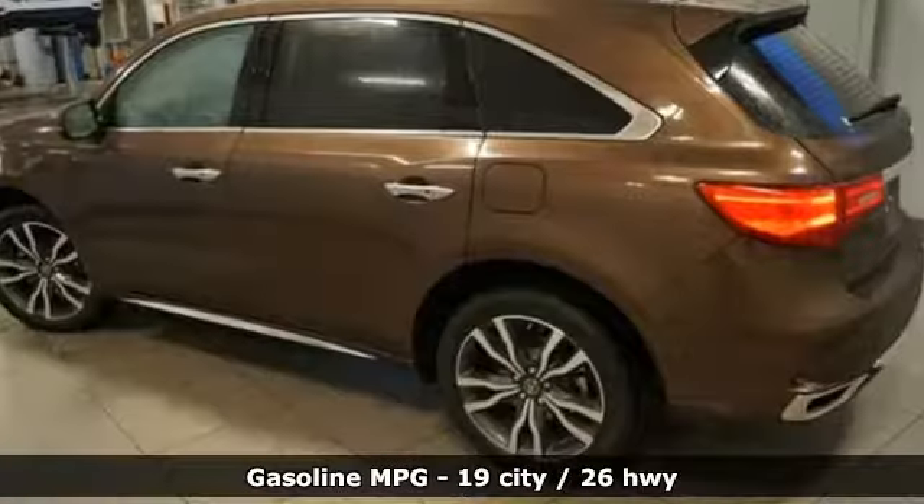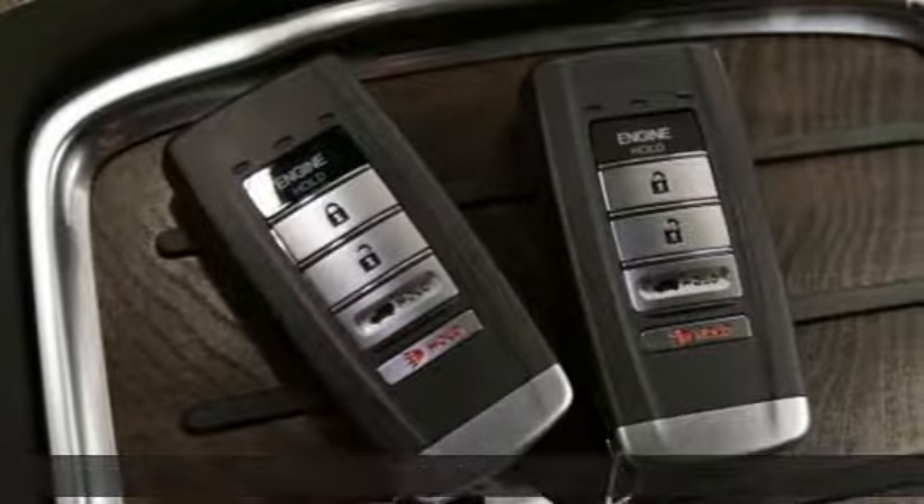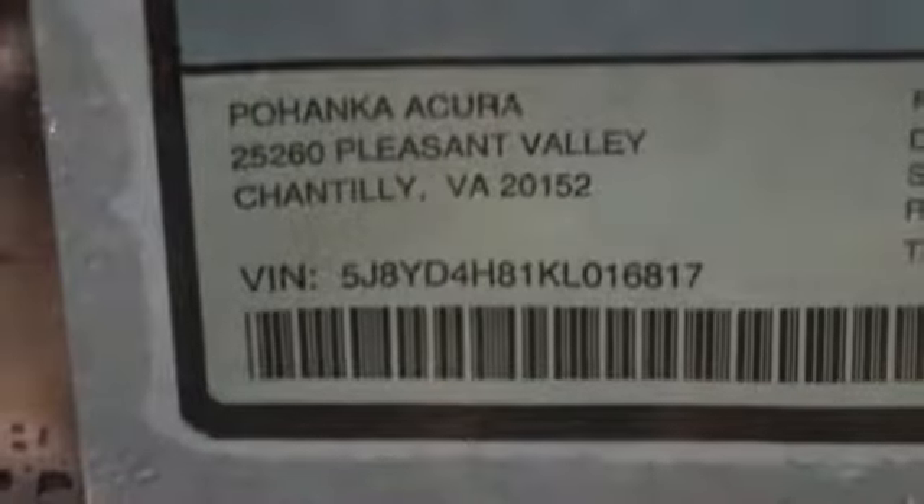V6 engine. Automatic with driver control suspension management. Streaming audio. Power heated mirrors. Dual zone climate control. Front and rear parking sensors.